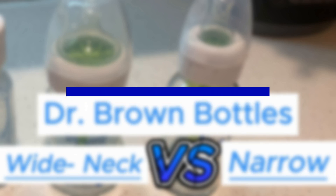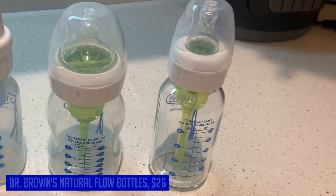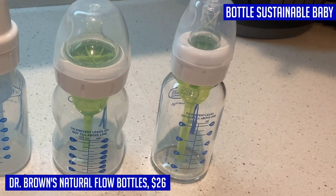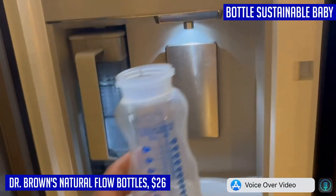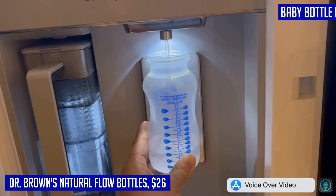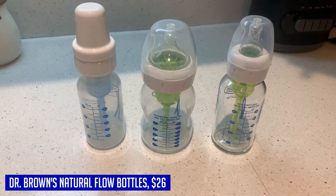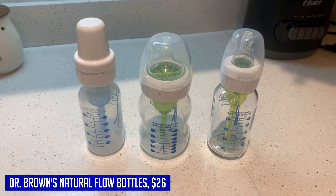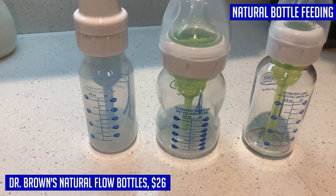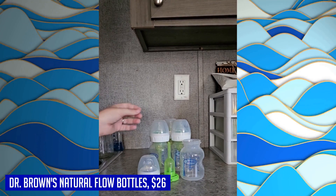Dr. Brown's Natural Flow Anti-Colic Options+ Wide Neck bottles are also a top contender. Designed with your baby's comfort and feeding needs in mind, the unique anti-colic internal vent system has been clinically proven to reduce colic and other common feeding issues like spit-up, burping, and gas. These bottles provide a consistent flow rate that mimics breastfeeding, thanks to vacuum-free feeding and a level 1 slow flow nipple, while also helping preserve essential nutrients in the milk for a better night's sleep.